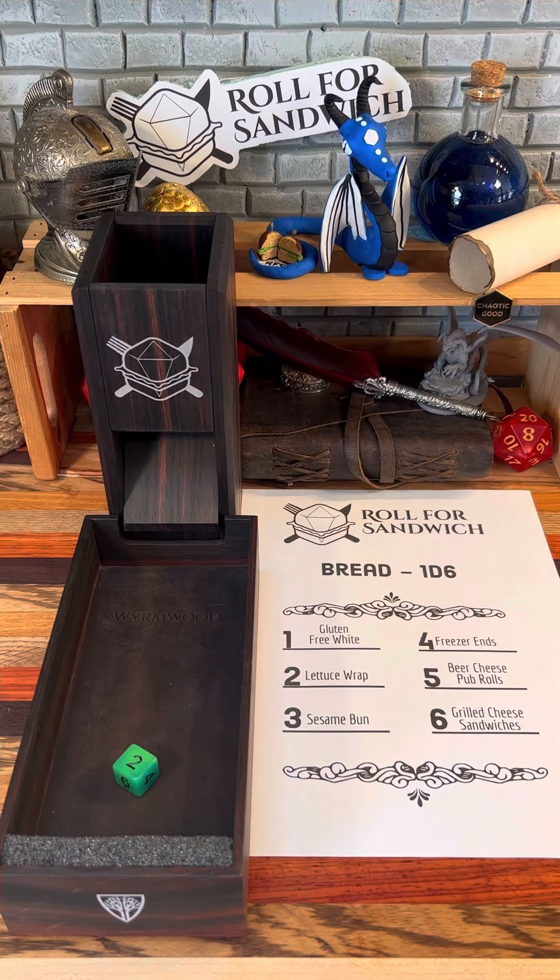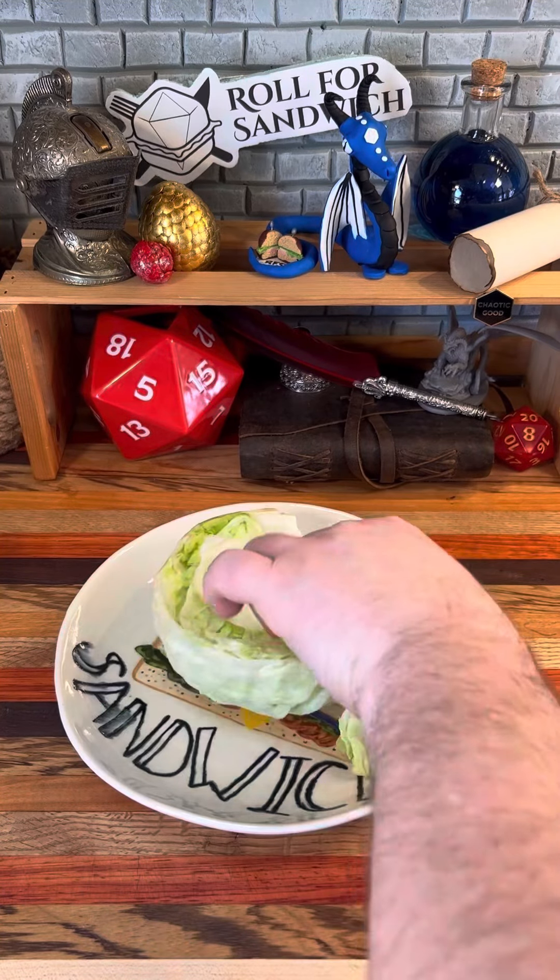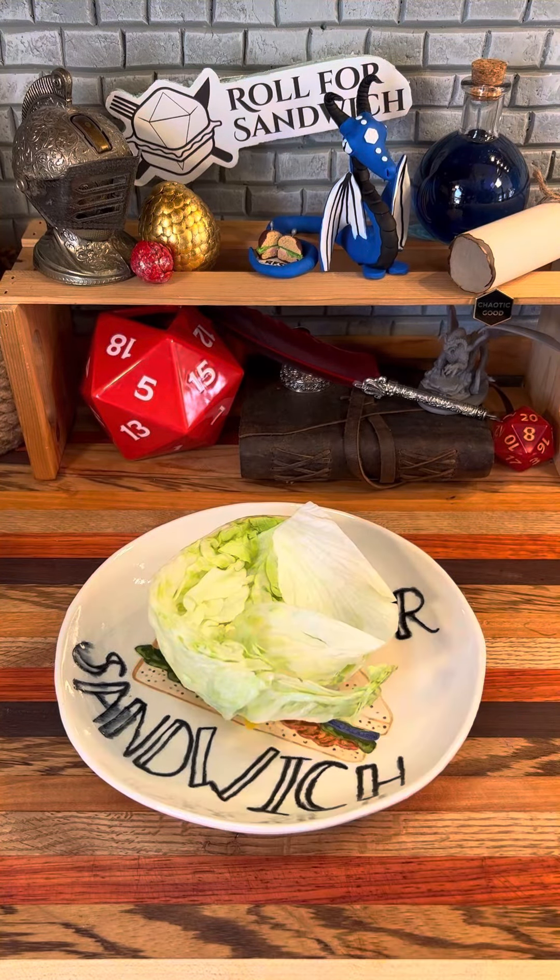Or make that roll for lettuce. Everyone say hi to Morgan. She'll be the one in the comments very mad that we're calling this a sandwich and not using bread today.